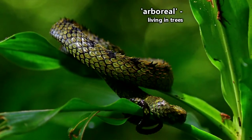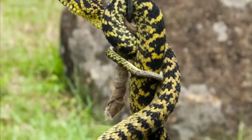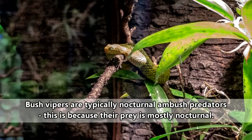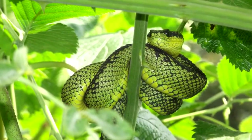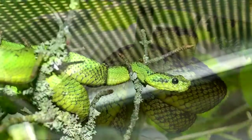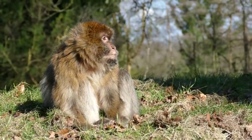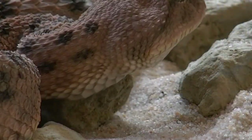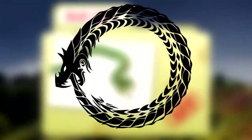Bush vipers are arboreal snakes and spend hardly any time on the ground. They can use their tails to hang onto branches and may sit in the same spot for days on end waiting for a meal to pass by — it's not lazy, it's energy conservation. This behavior keeps them camouflaged as well. Even though they have dragon scales, they're not completely immune to harm, and they may be taken by predators willing to chance their venomous bite. At the end of the day, their biggest predators are just bigger snakes, sometimes even snakes of the same species. It is literally a snake-eat-snake world out there.